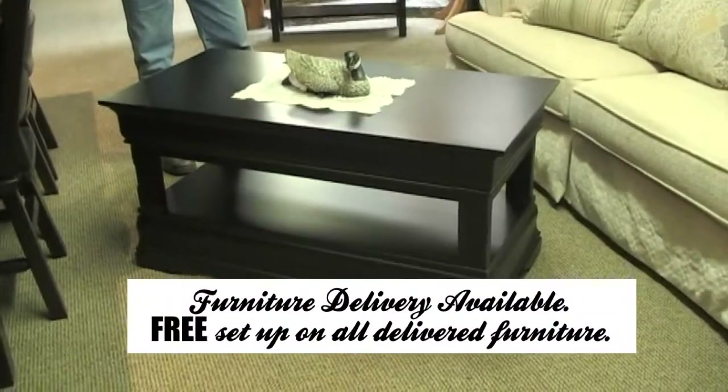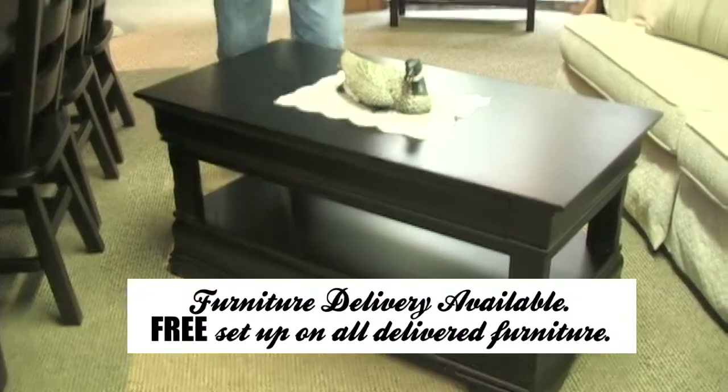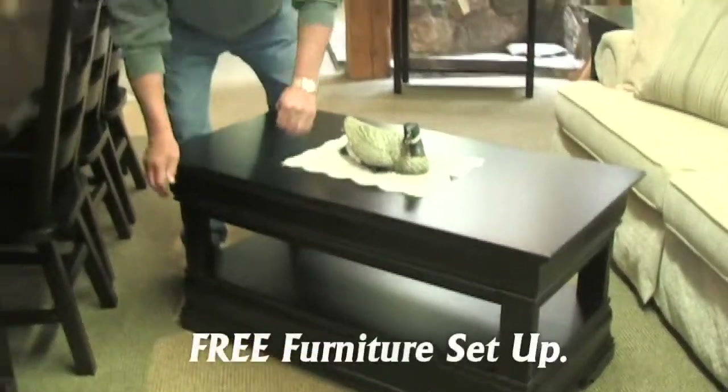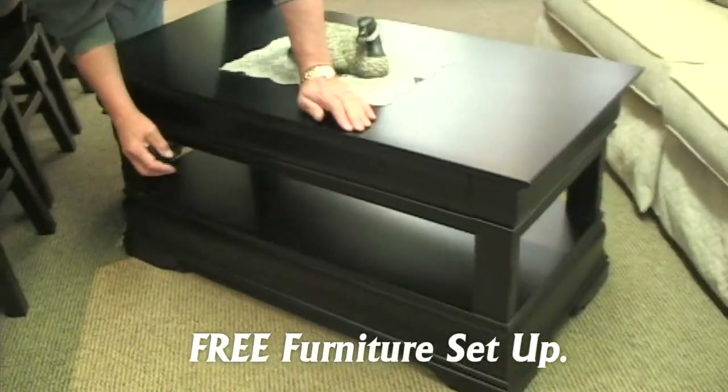This is our Phillipe style coffee and end table set. This is done in maple. It comes in maple, oak, or stained whatever color you would like.